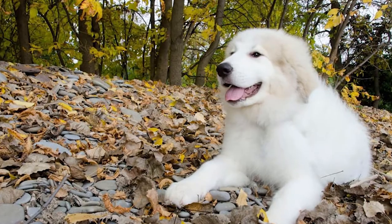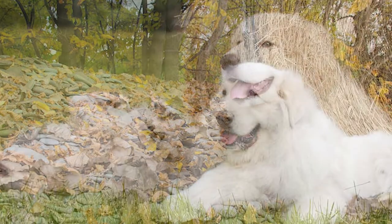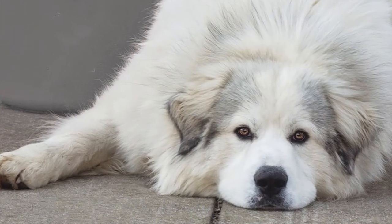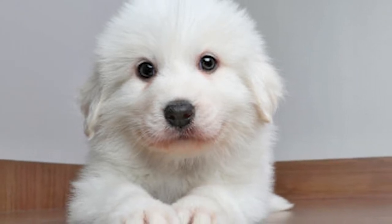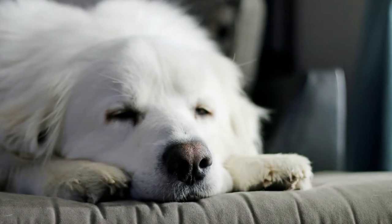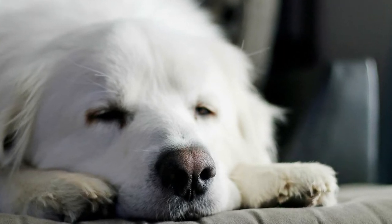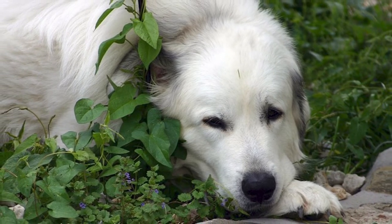Temperament. The Great Pyrenees is outstanding for his unwavering loyalty to his family, which includes well-behaved kids. They are naturally relatively autonomous since they were reared to be left alone and watch after sheep in mountain valleys. Compared to other breeds, this independence might make obedience training more difficult. These dogs tend to be dependable, friendly, and kind, yet they won't think twice about defending their family and home if necessary. The breed has a solid propensity to bark due to its protective origins, and when faced with danger, these guardians may instantly spring into action with elegance and speed. It's crucial to train and socialize Great Pyrenees puppies while they're young.